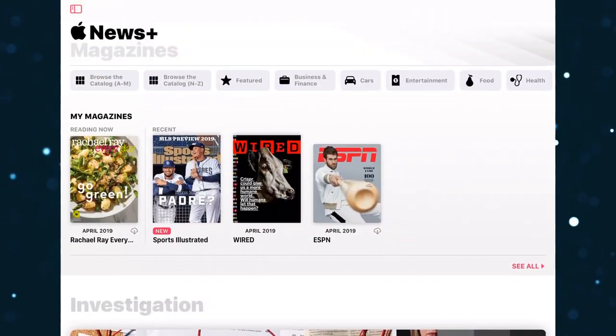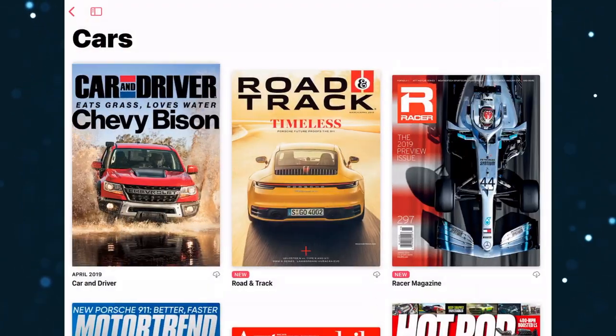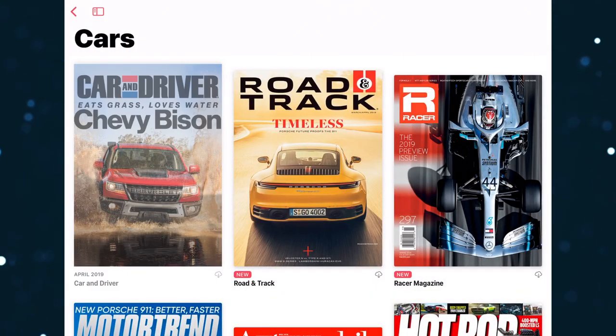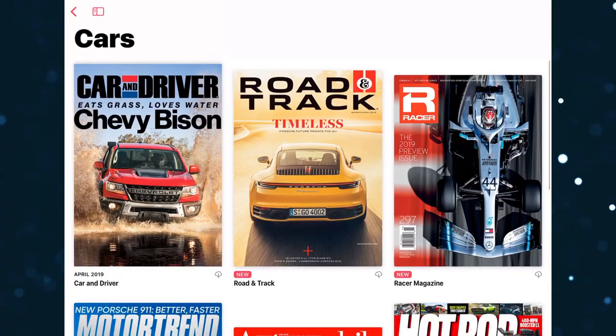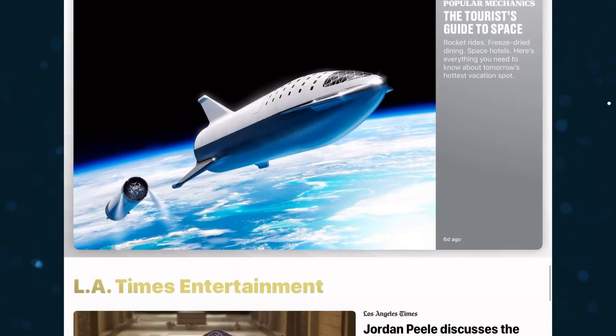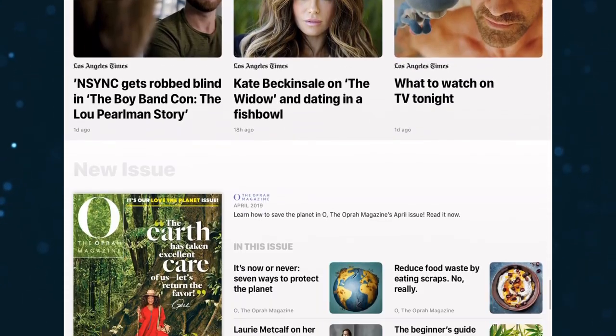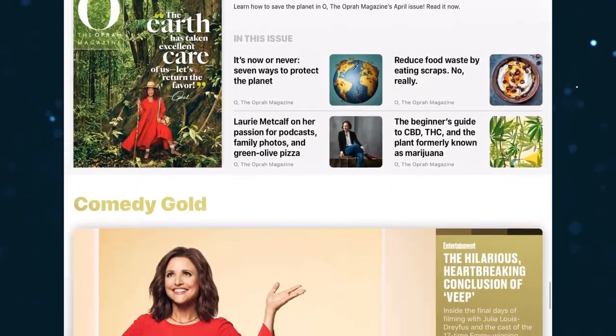The bottom line — for $9.99, you're getting loads of great content. If you're paying a monthly subscription now for any of these magazines, then it's definitely worth canceling that subscription and going with Apple News Plus, unless you actually like having the physical copy in your hands.